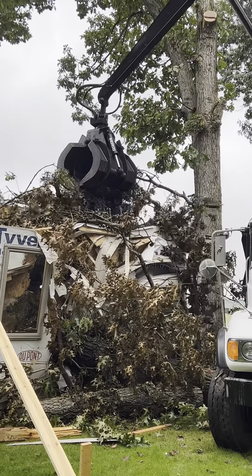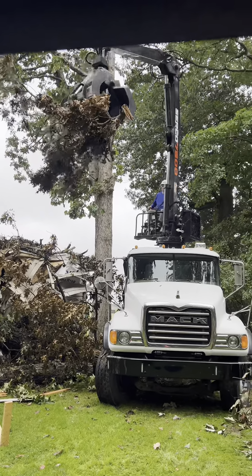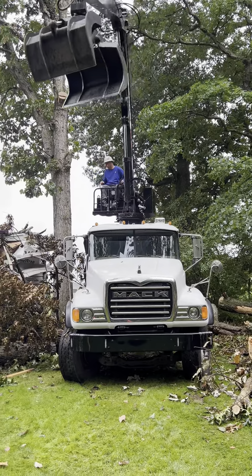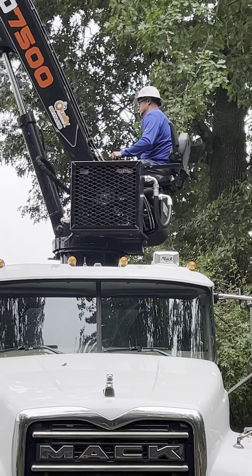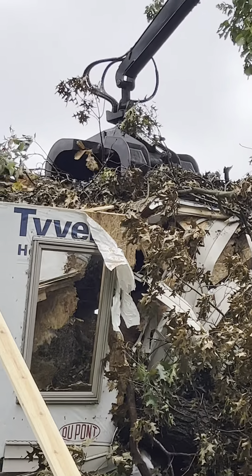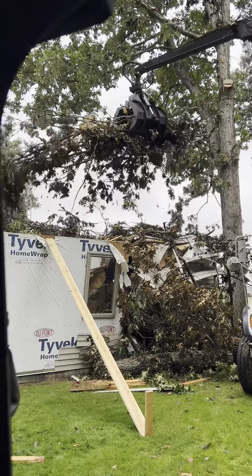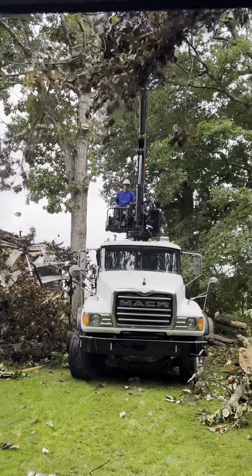Loader comes in handy to do this kind of work. Simple, makes it easy. We've got Lou up there in control of the controls. Look at that — that's 20 hand grabs in one.